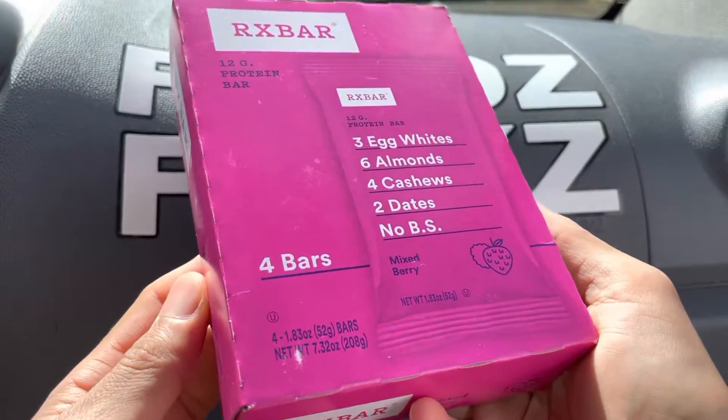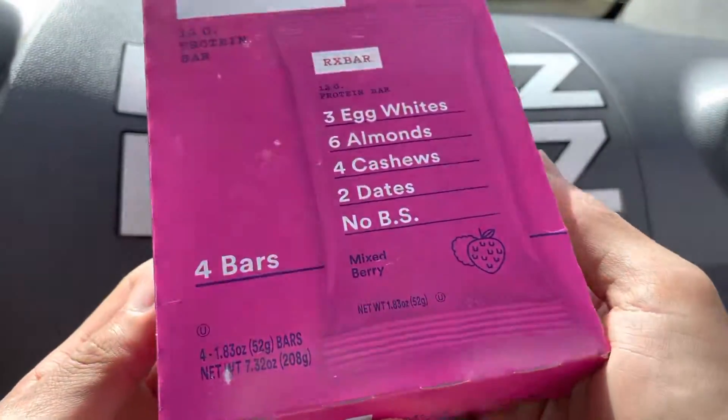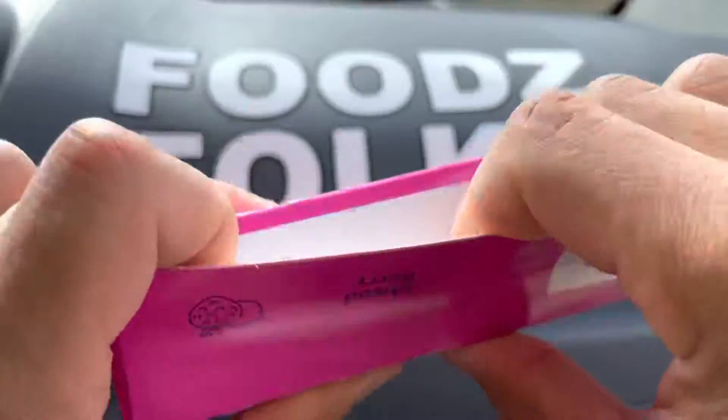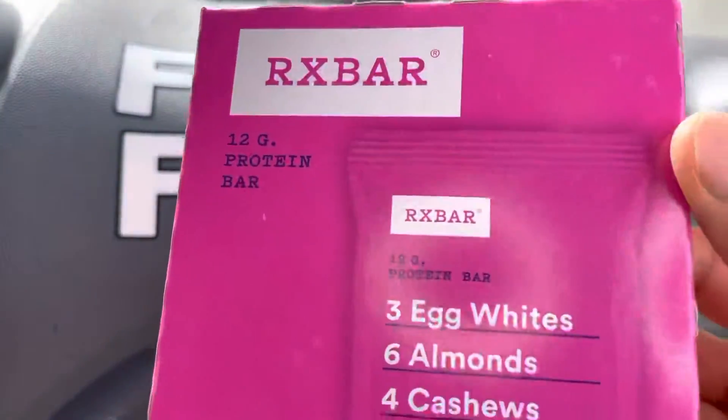Aloha! Filly Eaters Foods here, helping you find your foods, folks. Today we'll be having the RX Bar Mixed Berry Protein Bar here on Foods Folks, and right before we start eating I just want to remind everyone to say grace.